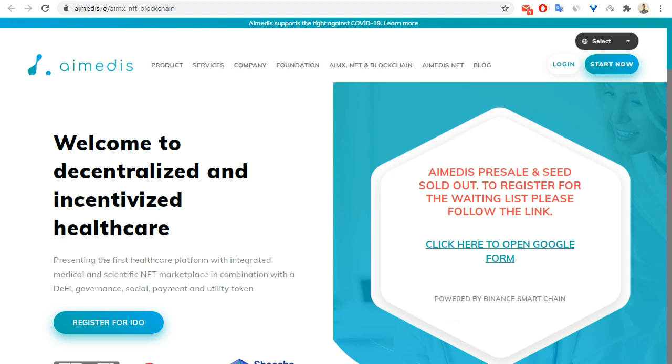Hello everybody, today I want to tell you about another interesting crypto project — this is IE Medis. In this project, you are welcome to the stylized incentives at the healthcare sector.